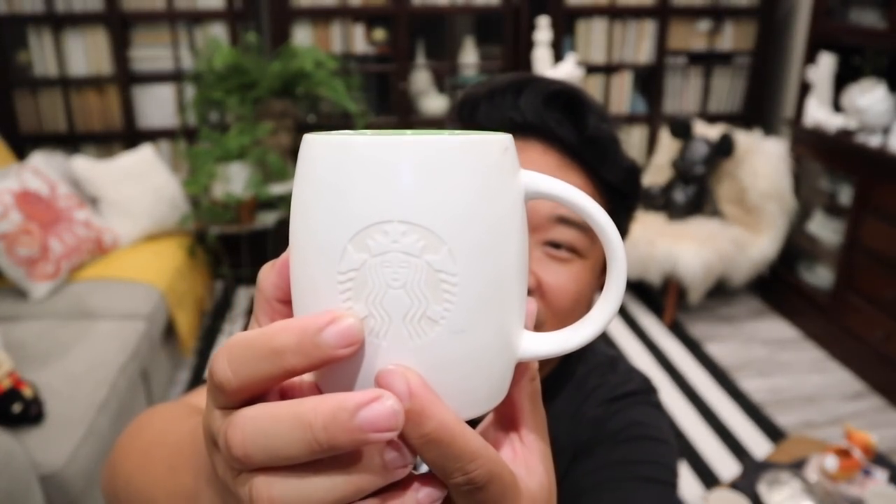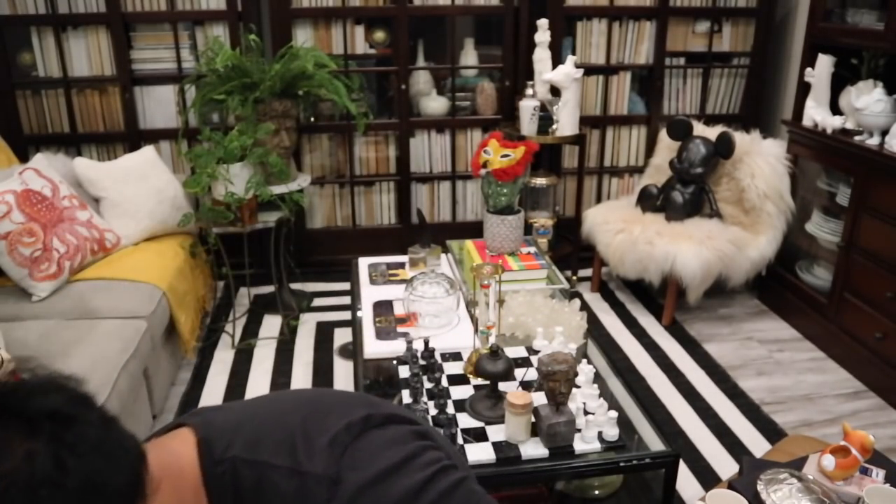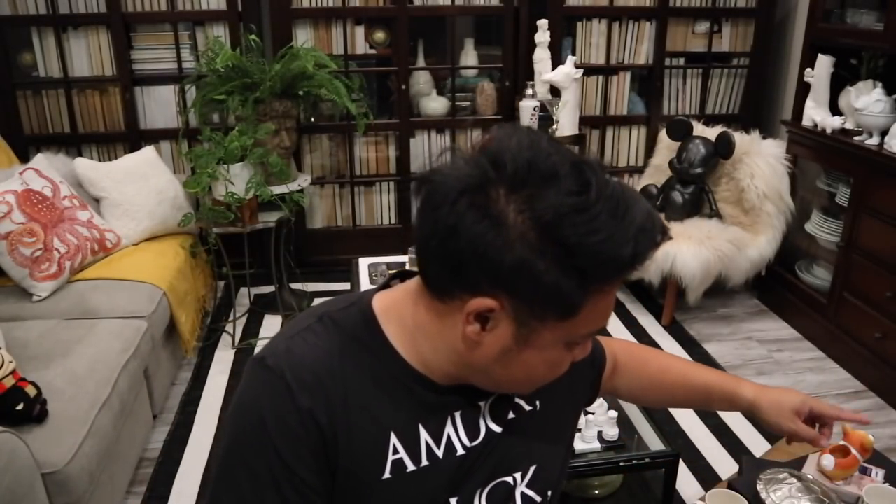I also got another Starbucks mug. I really like these ones — they're like white on white but then it's etched in there. I thought this was really fun, and the inside is just green. Man, I just went mug crazy. How many? One, two, three, four, five, six, seven, eight, nine mugs. Nine mugs, one haul — crazy.